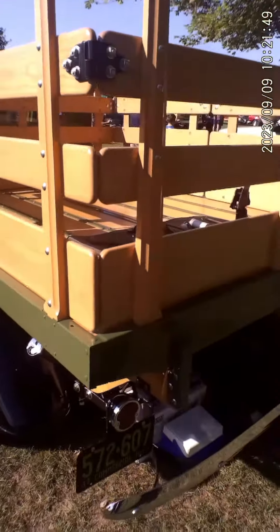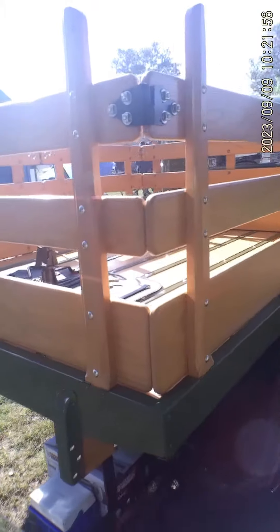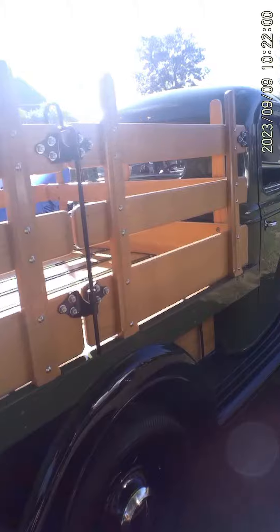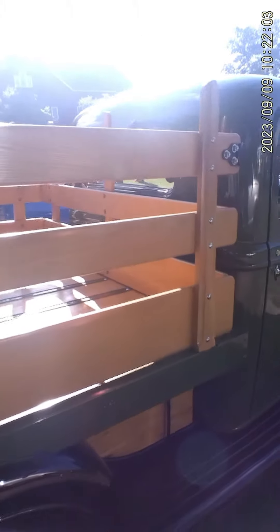Don't know if that's an original tool kit or a reproduction, but it's certainly cool to have. Very nicely done stake bed.